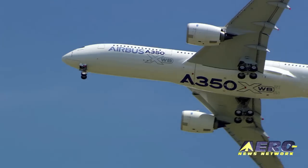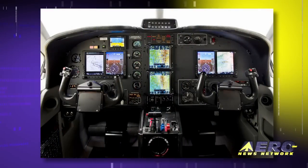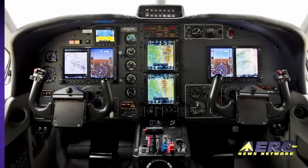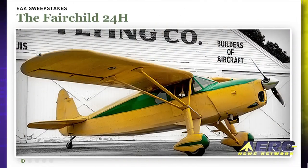Coming up on today's episode of Airborne: Airbus A350-900 sets a first for EASA certification. The first TBM-700 with G600/GTN-750 avionics rolls out the door. And EAA announces the winners of the Fairchild 24 giveaway.